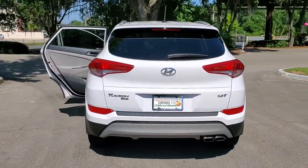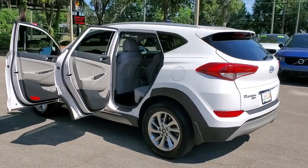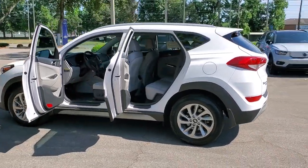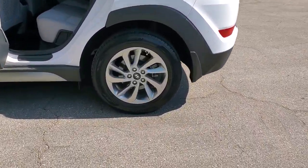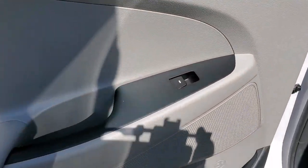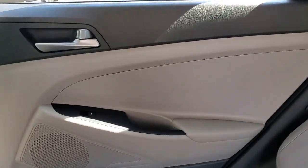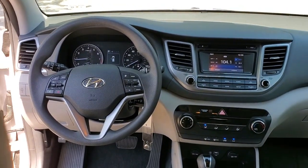This upscale Tucson crossover is ready to make even the most routine errands feel enjoyable. Its meticulous quality of construction, standard touchscreen infotainment and driver assistance features, European sensibility, and smooth, refined ride infuse every journey with confidence and satisfaction. These are just some of the great options this vehicle comes with.